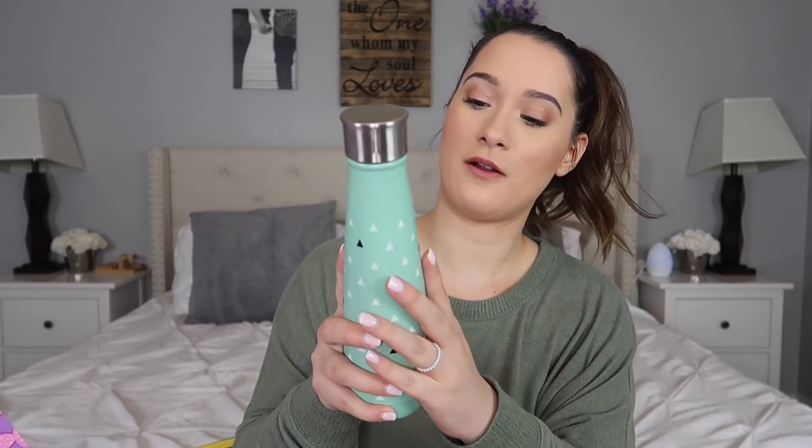This S'well bottle is supposed to keep your drink hot and cold for a long period of time. I like how sleek it is — I can just take it on my trips and force myself to drink water. It keeps your drink cold for up to 24 hours and hot for up to 12 hours, and it is 15 ounces. This bottle retails for $19.99, and it was one of the products you could customize if you were a select member.